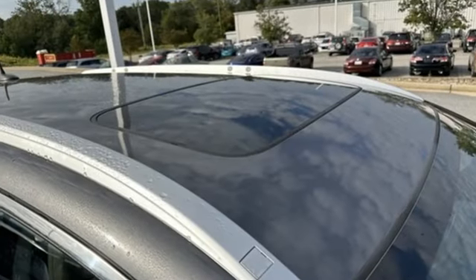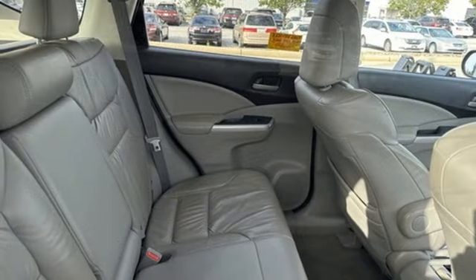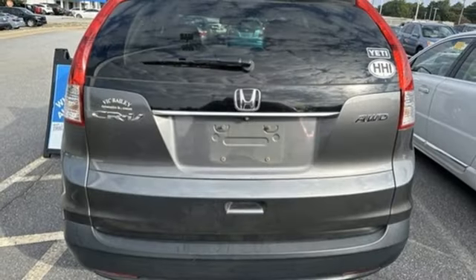Automatic transmission, front heated leather bucket seats, Bluetooth wireless audio streaming, dual zone climate control, Bluetooth hands-free link.